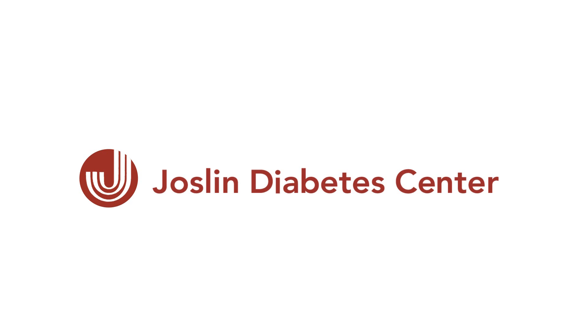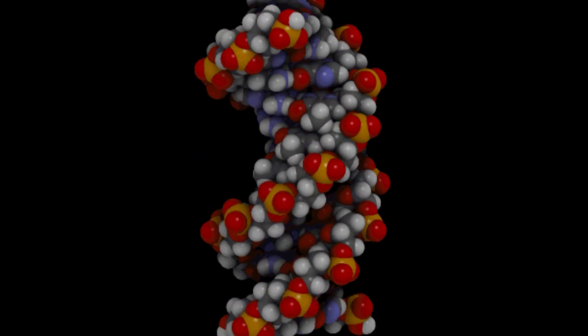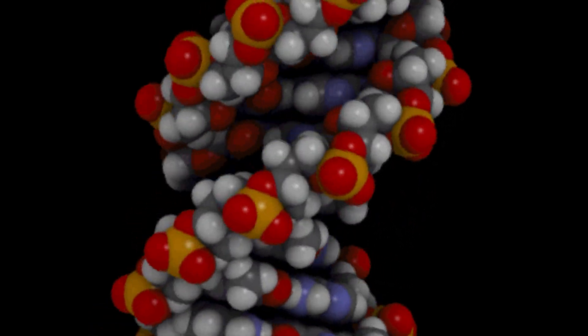DNA is a human blueprint, passed down from our parents. The molecules strung together in our DNA sequence determine hair color, height, dimples, and disease risk. But it's become clear over the last few years that this is not the only source of information that can be transmitted from one cell to the next, or from one individual to the next generation. And that's where the concept of epigenetics arises.